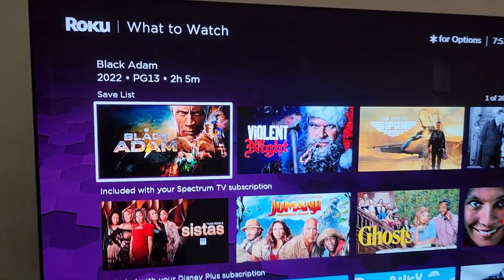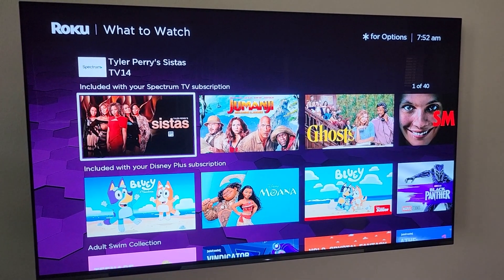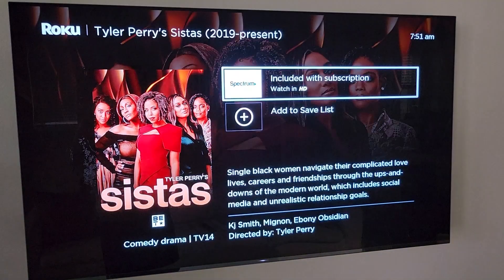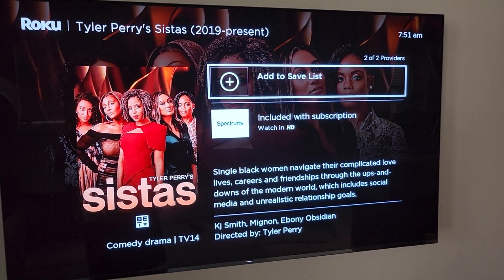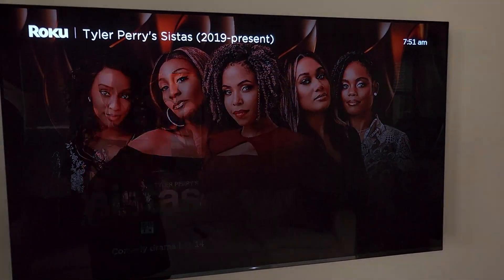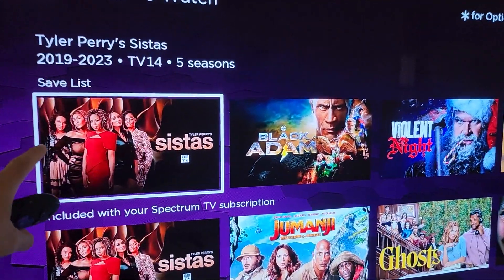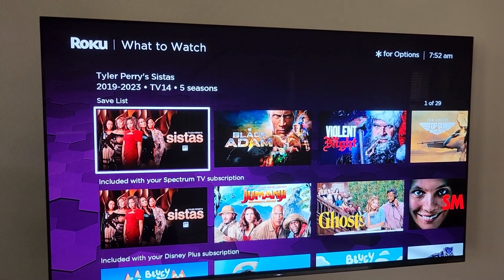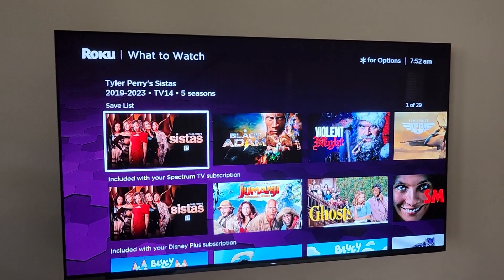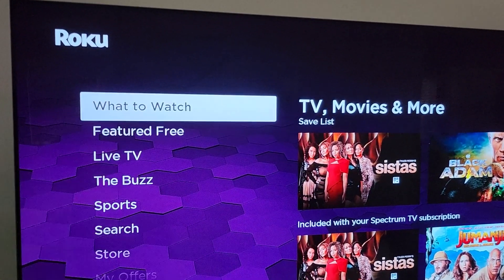So when you go on your Roku and you want to watch something like Sistas but you don't want to watch it right now, what you can do is add it to your save list to kind of bookmark it. It's that simple — when you find content you want to watch later, use your save list. It's located right under What to Watch.